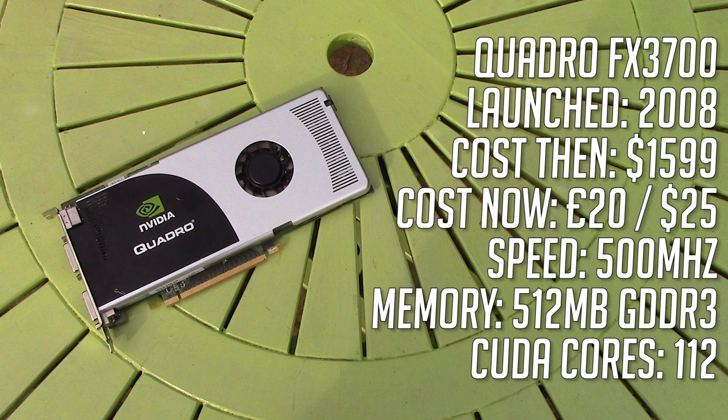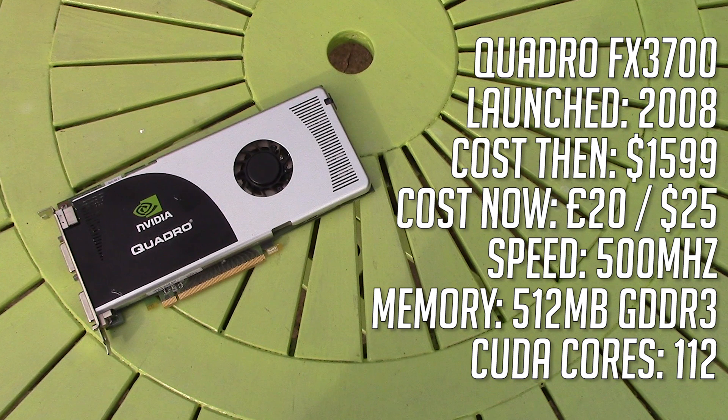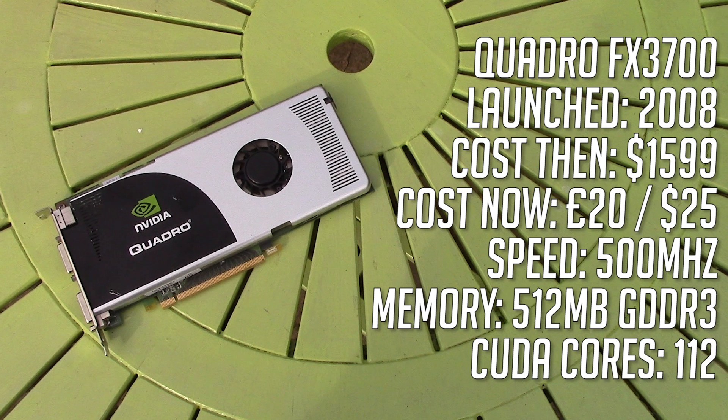Power consumption-wise, you're looking at just under 200 watts at idle and over 250 under full load, so a 450 watt PSU should be plenty.